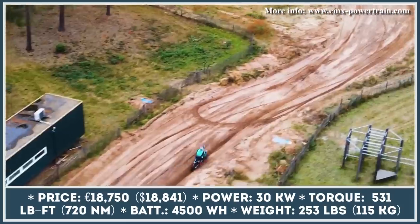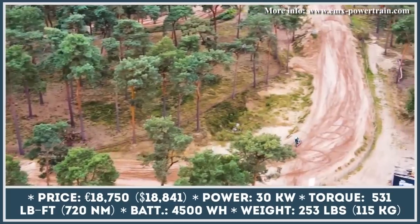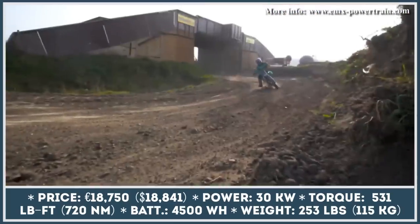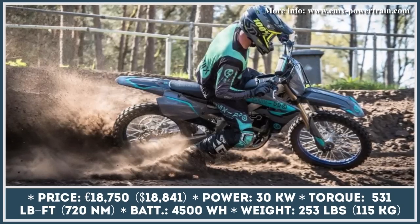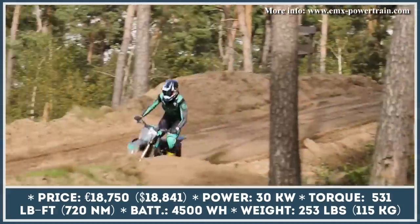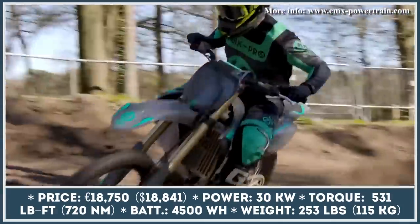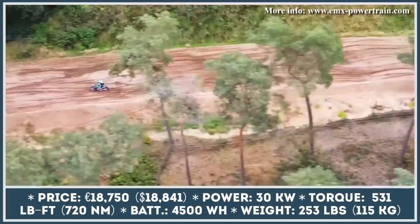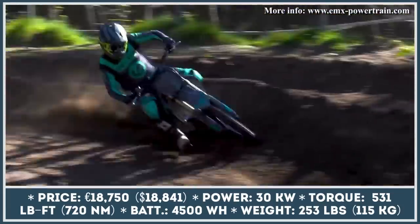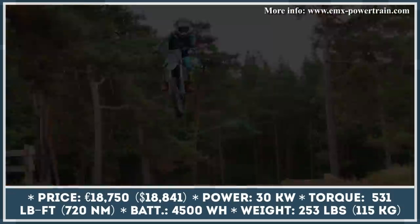The battery capacity equals 4,500 watt-hours and the manufacturer suggests it should provide up to two hours of riding in endurance mode. When fully discharged, you would need to keep the battery hooked to a power outlet for about one and a half hours. Other noteworthy features include a KYB spring-type fork with speed-sensitive damping and 310mm of travel, a KYB rear shock with 318mm of travel, hydraulic disc brakes, and an advanced liquid cooling system.